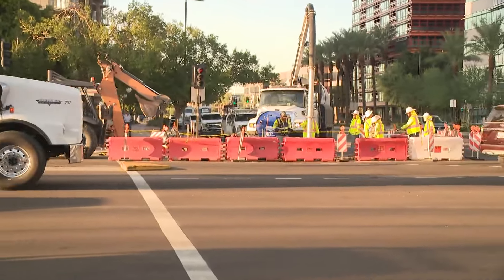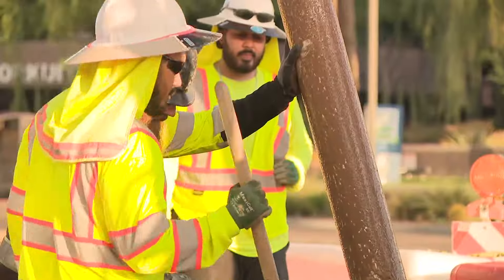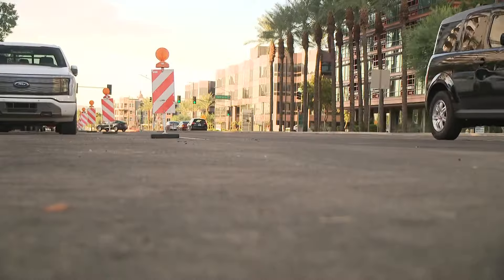You can see repair crews — they've been here since 6 a.m. and you can expect to see them right here for the next couple of days. They are likely to be in place through Thursday at this point.